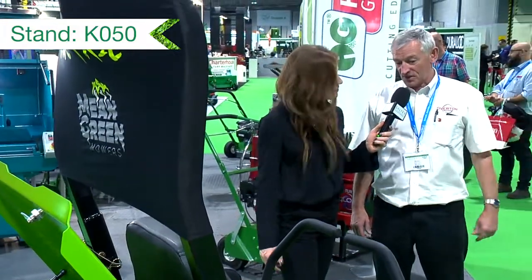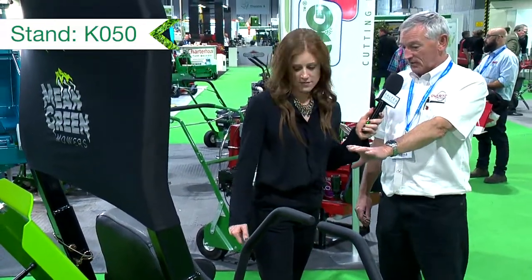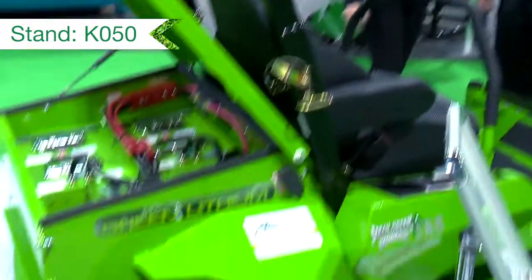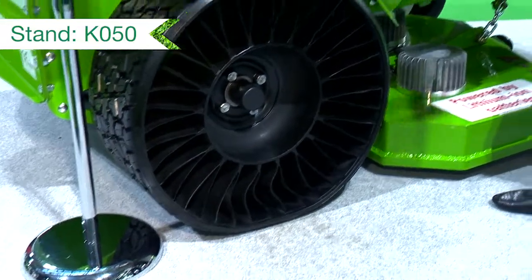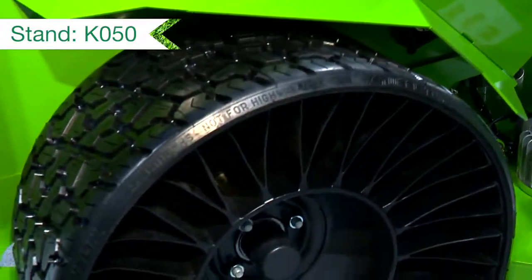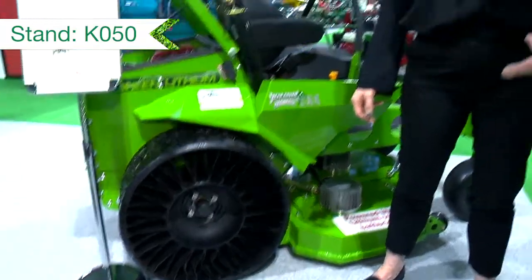What we have new for the show is the Tweels. They're made by Michelin and they do away with the conventional pneumatic tyre, so you never get punctures again. This is the Tweel - manufactured and designed by Michelin, just coming into the grounds maintenance market now. You'll never get any punctures again, but it has the same characteristics as a pneumatic tyre. You can climb kerbs with it and it's got a cushion effect, so it really is a bonus to the industry.